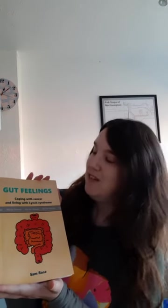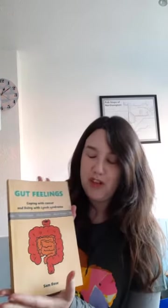So it's really exciting. Here it is — it's called Gut Feelings, subtitled Coping with Cancer and Living with Lynch Syndrome. It's all of the stuff that kind of happened to me in the last 10 years or so, and it's just so cool to see it in print and formatted properly. It's a really chunky book as well.